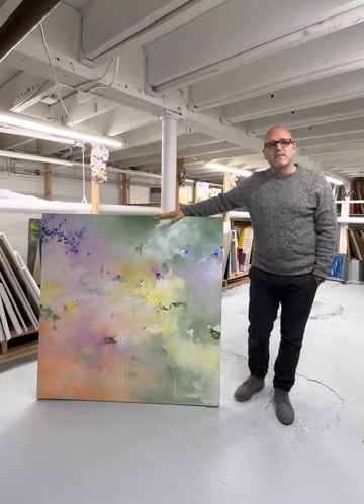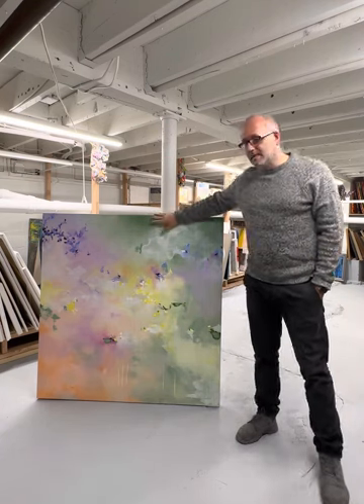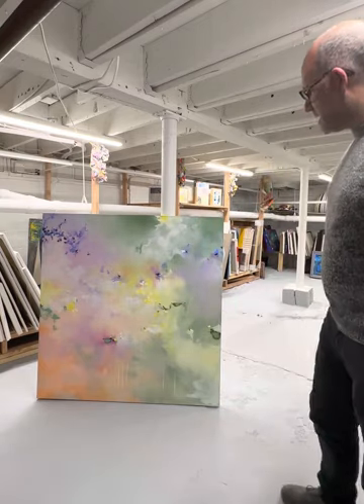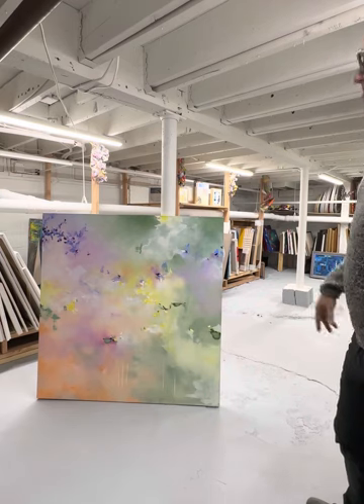Today I want to show you this painting — 48 by 48, acrylic on canvas — from Toral Patel. It's not the first time, it's the second, the third that I've collected Toral.